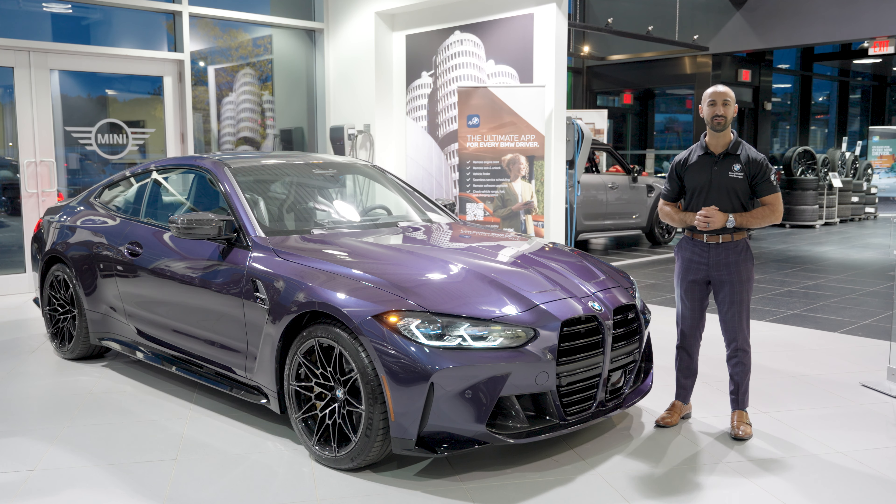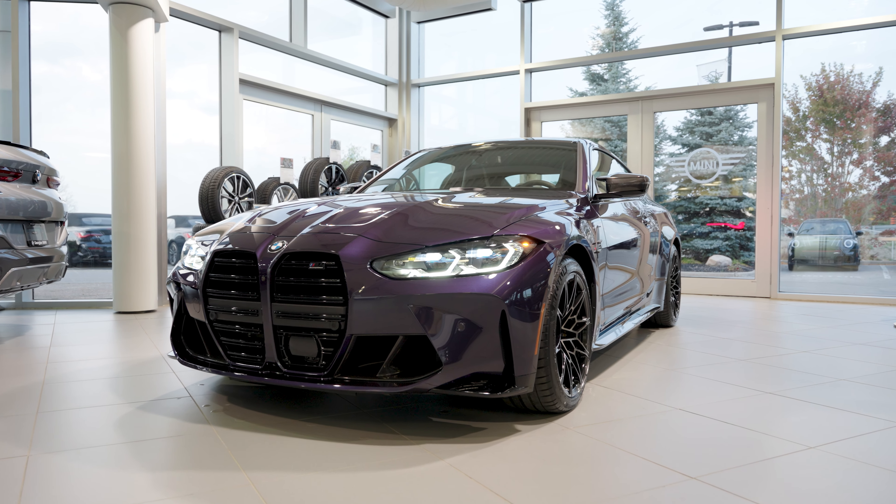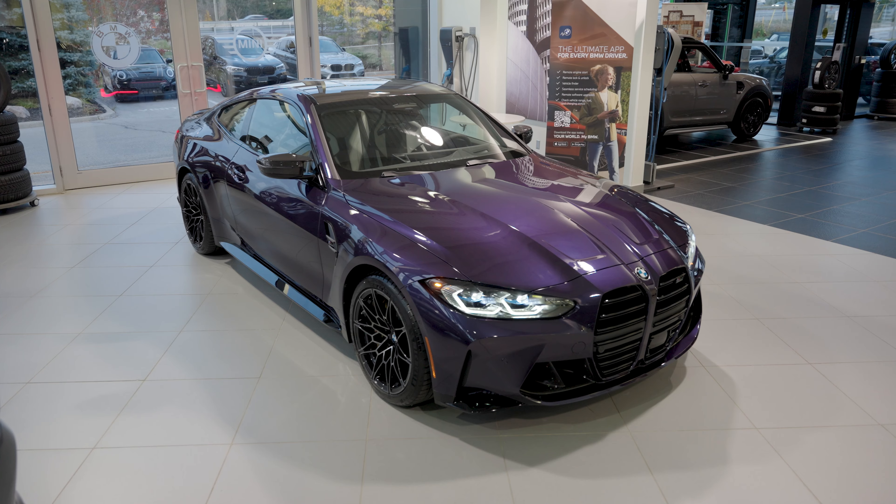And here we have it — the 2024 BMW M4 Competition, finished in none other than Individual Techno Violet with a stunning Silverstone full upholstered interior.